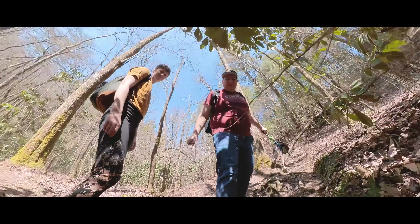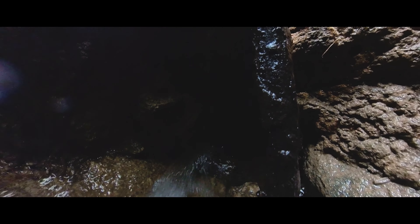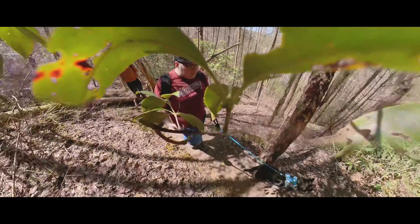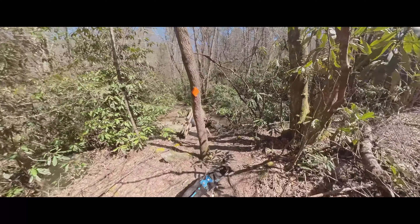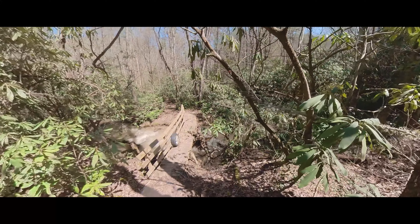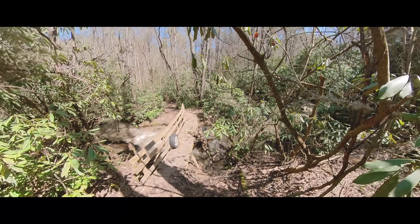Check out this secret stream. Here's the most questionable bridge we've come across — it does not look stable at all. At least the water is really rocky. And there's two tires — just two random tires.